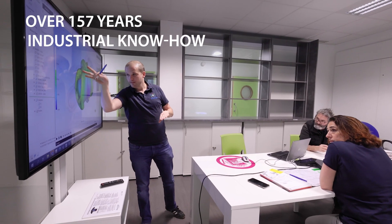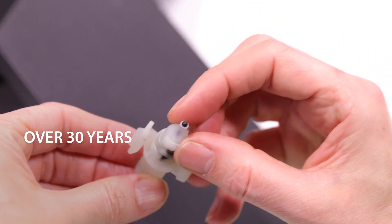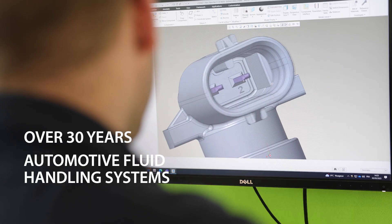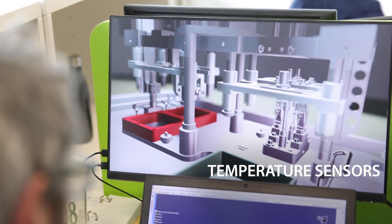Over 157 years of industrial know-how and over 30 years of world-leading skills in automated fluid handling systems. We now bring the best in temperature sensors to you.